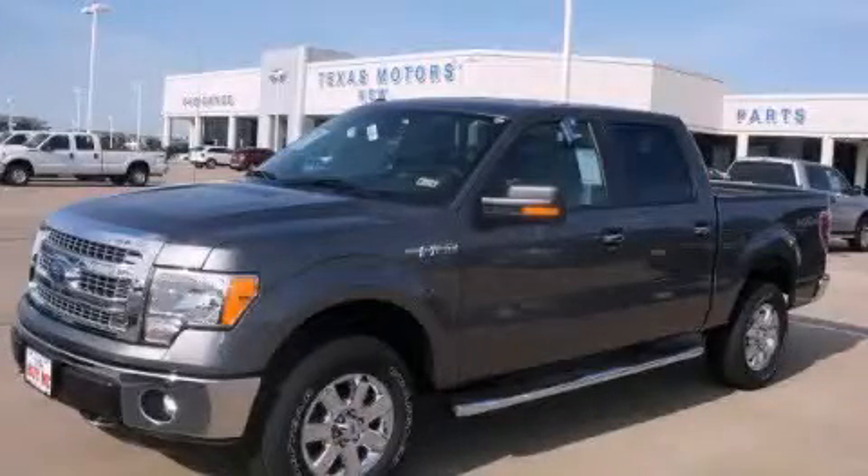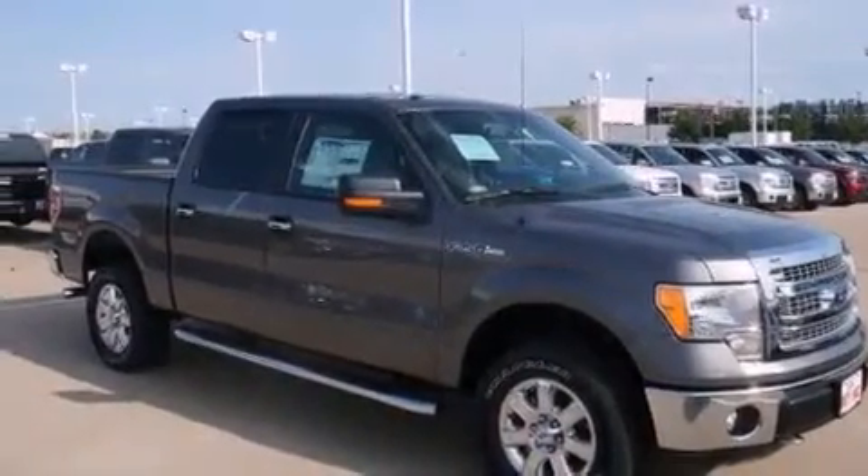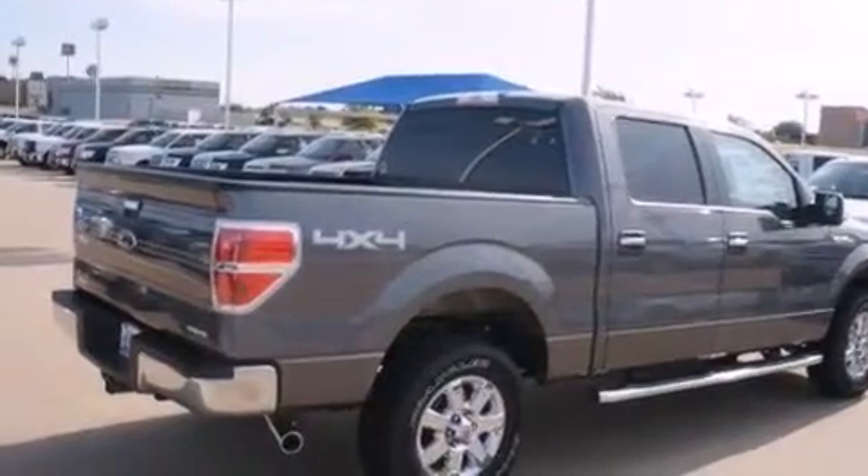This is a brand new 2013 Ford F-150. It has what you need for work as well as what you want for play. It features a 5.0-liter, eight-cylinder engine and automatic transmission.